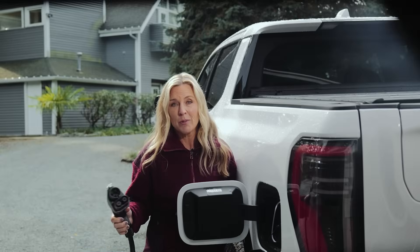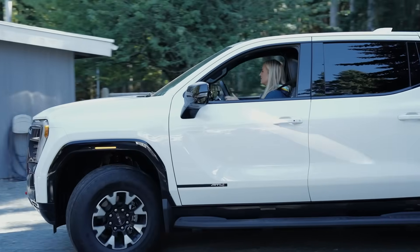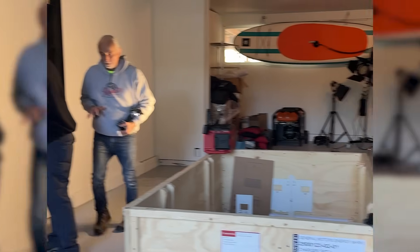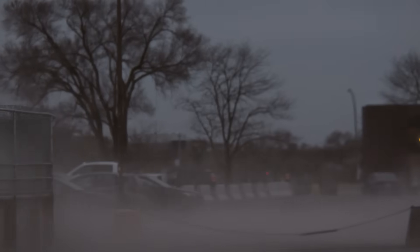I don't report about anything I don't try out for myself, so GM loaned me this GMC Sierra EV. They also came out and installed their new Energy Home System in our garage, and sure enough within a week a windstorm hit — our first one of the year.